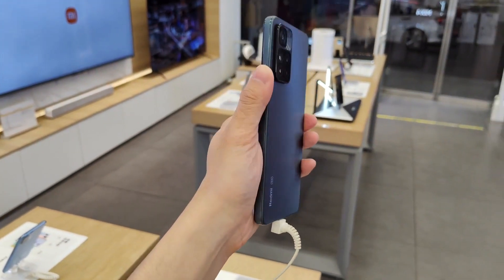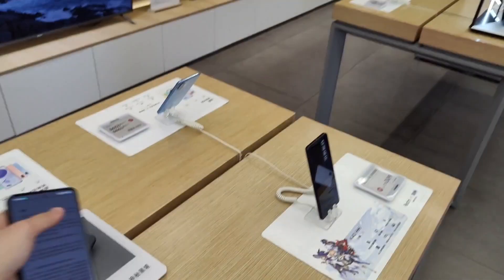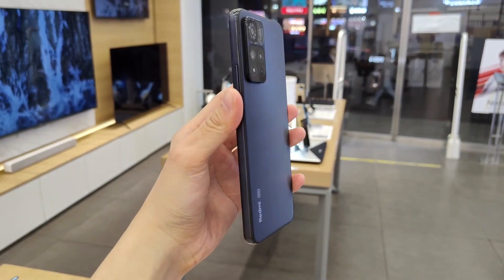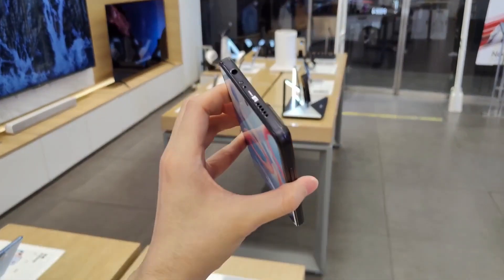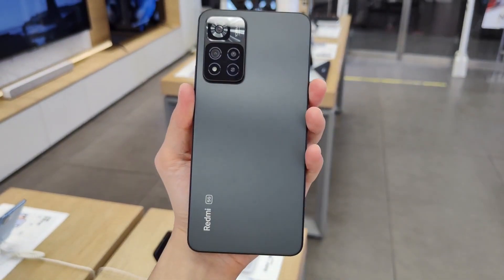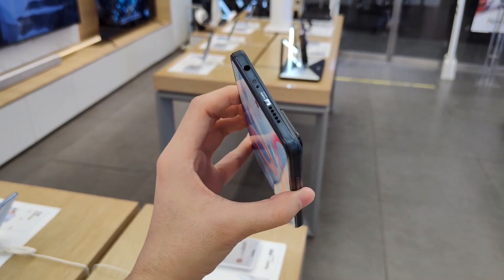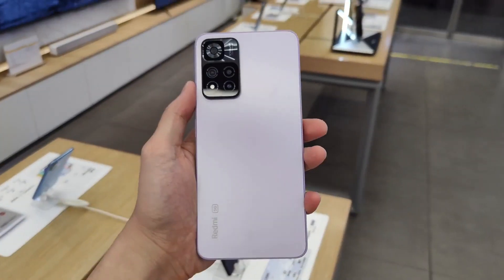The Dimensity 920 unfortunately is not even close to the Snapdragon 870 — it's around 50% slower. The Redmi K40 and Poco F3 score around 700,000 points in Antutu, which is a huge difference, while the Dimensity 920 in the Redmi Note 11 Pro series averages around 450,000 points — some scoring 490,000 and others around 430,000.